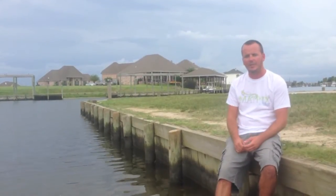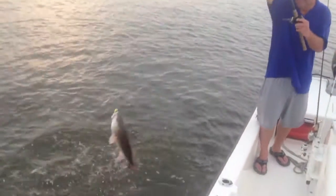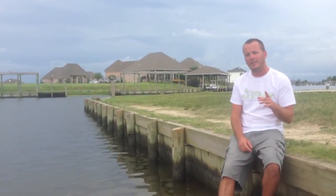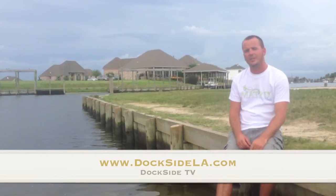A lot of good fishing out there. Redfish has been exceptionally good this whole summer. Make sure to get out there and get on some of this action. For all the other episodes, check us out at www.docsodla.com. And until next time, good fishing.